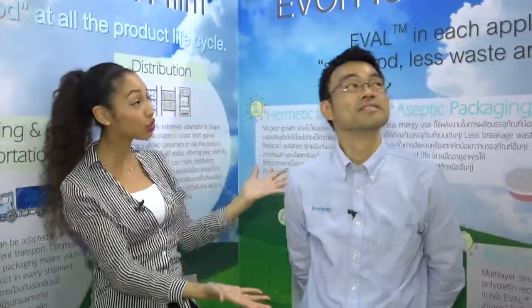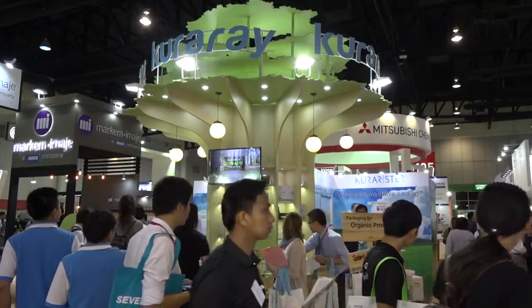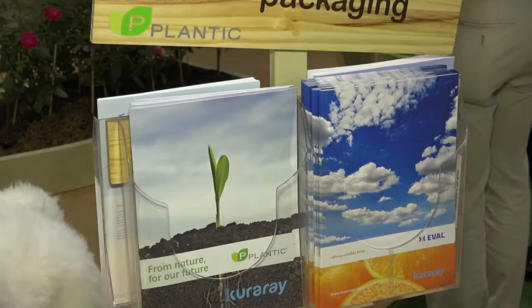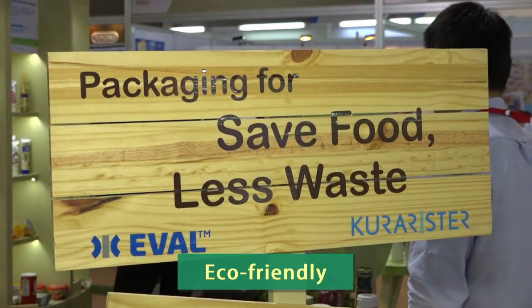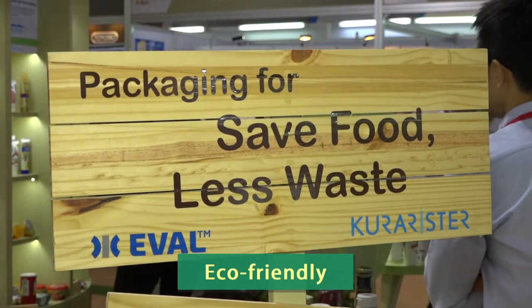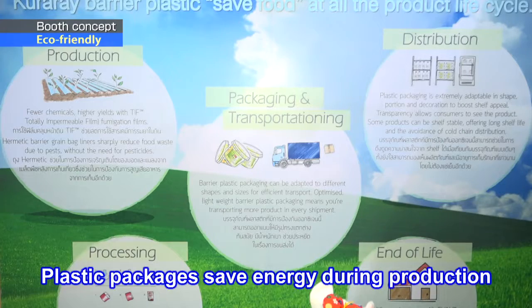So please tell us about the Kurarei booth. I love the big tree in the middle. Kurarei is a Japanese chemical company, and this time the booth's concept is eco-friendly. That's why the tree is here in the middle. Our company produces one of the raw materials for plastic packaging, which can contribute to the environment. The plastic package is different from the tin can or glass — it saves energy during production.